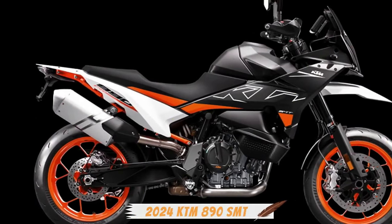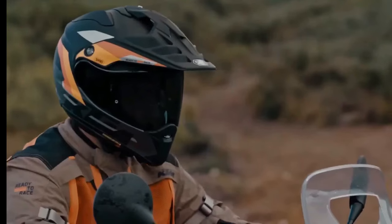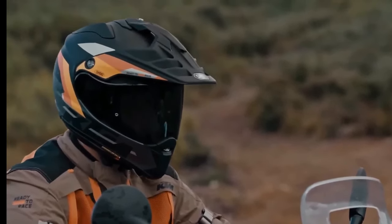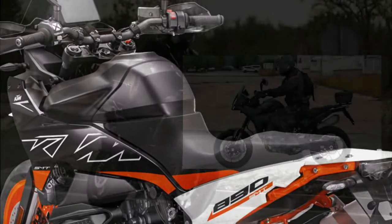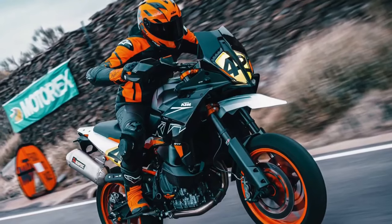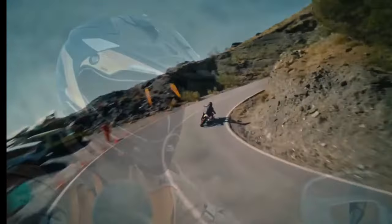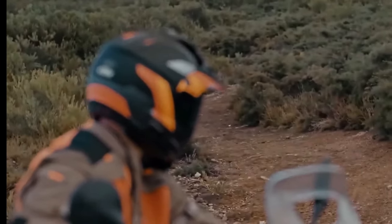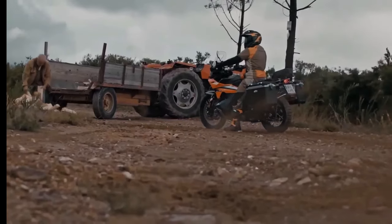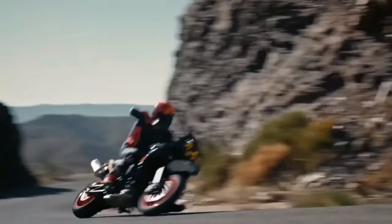Over the last few months, a number of KTM test bikes have been spotted. And now, the 890 SMT mule has also made an appearance in Spain. On the design front, the 890 SMT takes inspiration from multiple models. For example, the LED headlight topped by the transparent windscreen is similar to the Adventure range from the Austrian brand. Meanwhile, the tail section looks rather sleek like one of KTM's Street Fighters.